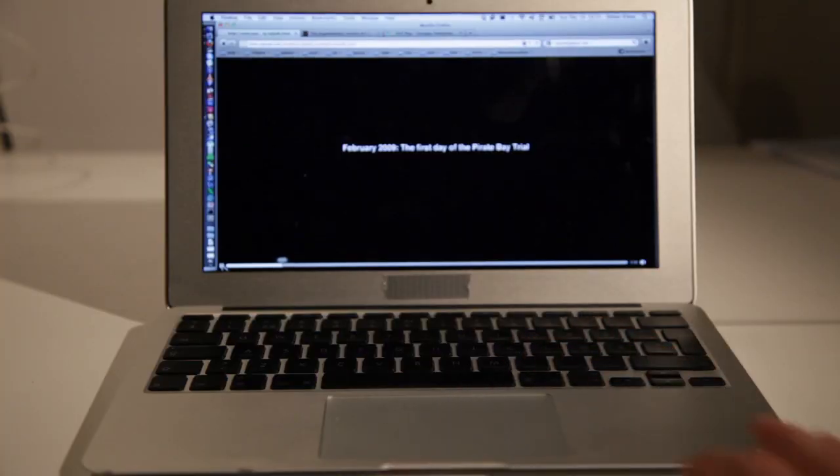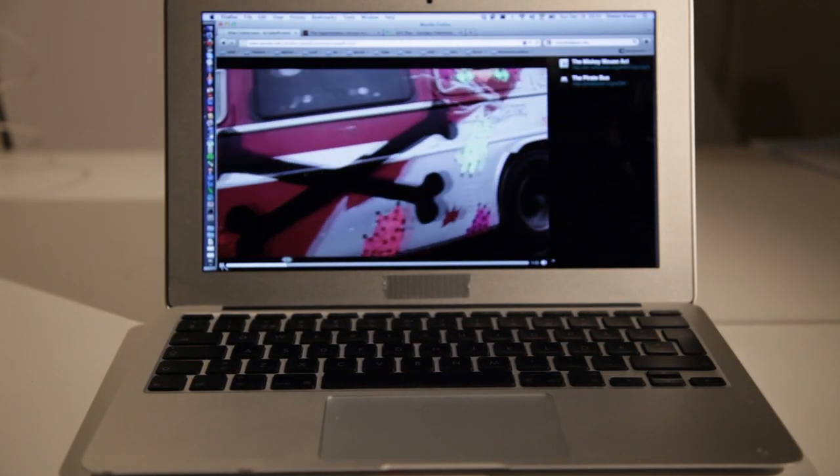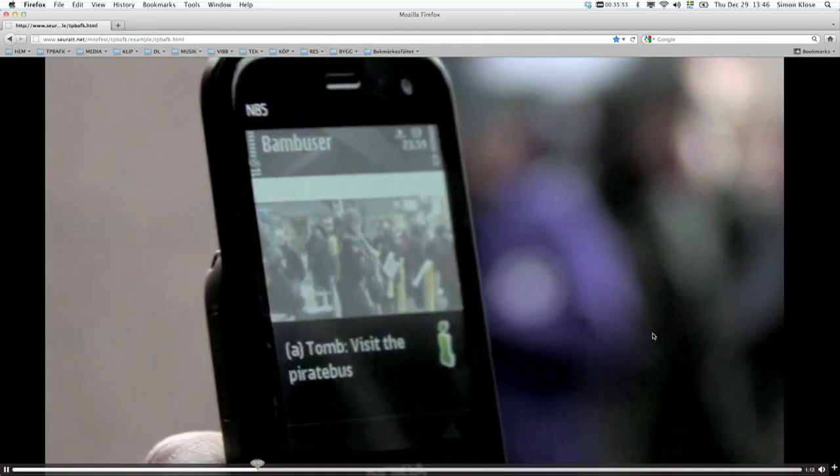What if the producers of films could actually interweave links into the video? That is totally possible right now, and thanks to a bunch of great developers and some people at Mozilla, we got the chance to build a demo. Since The Pirate Bay Away From Keyboard is a film about internet culture, we thought we wanted to give you the tools to be able to interact with the film while you watch it.